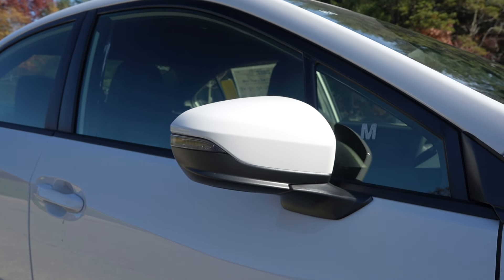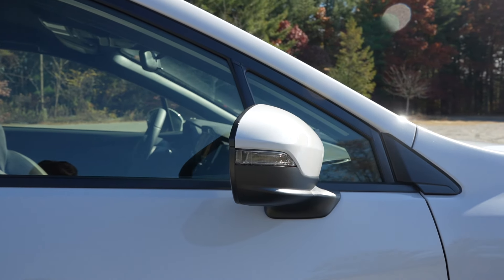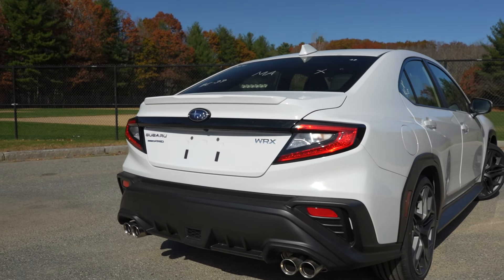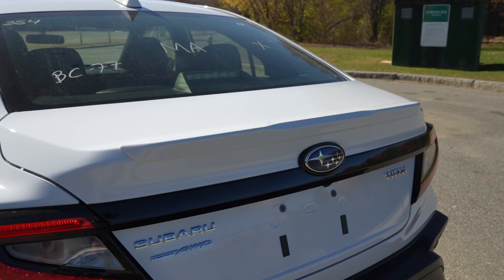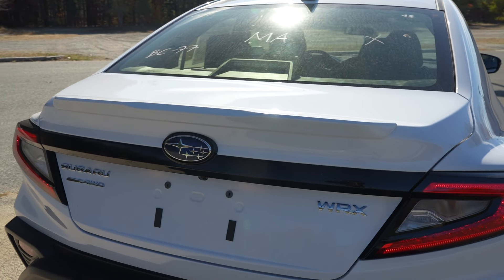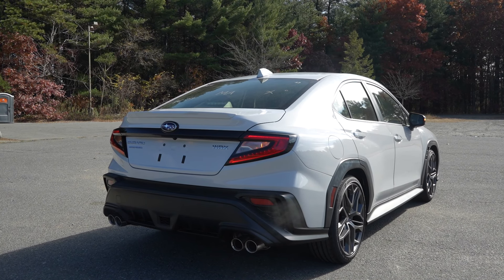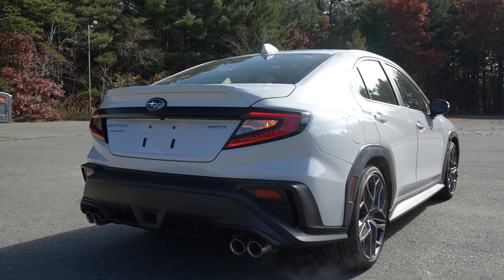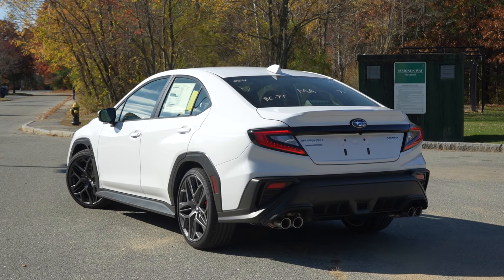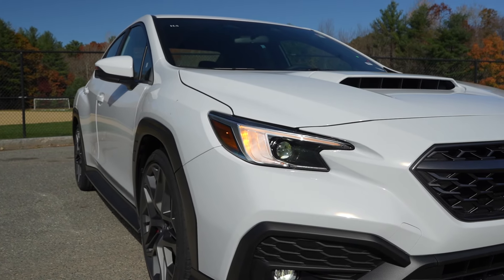Returning to the side profile, you are going to receive color-match side mirror caps with turn signal indicators to go along with blind spot detection for added safety and convenience. Then as you make your way around to the back, just like up front, nothing different here at all. You still have that subtle deck lid spoiler for the trunk. You're still going to have the same taillight design with incandescent turn signals. And for the lower portion of the rear bumper, the quad exhaust tips and the aggressive cladding go really well with this white paint color we have here today.